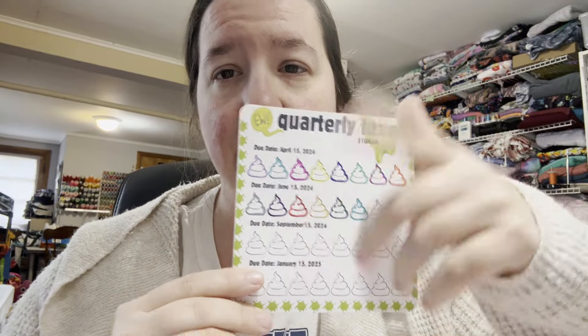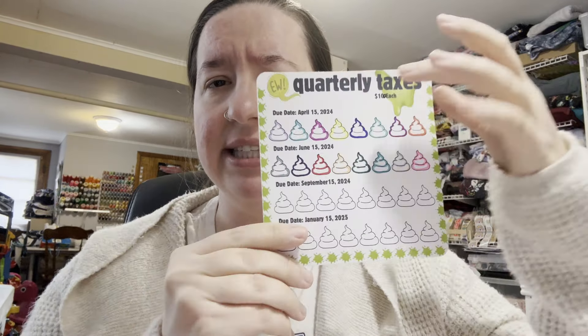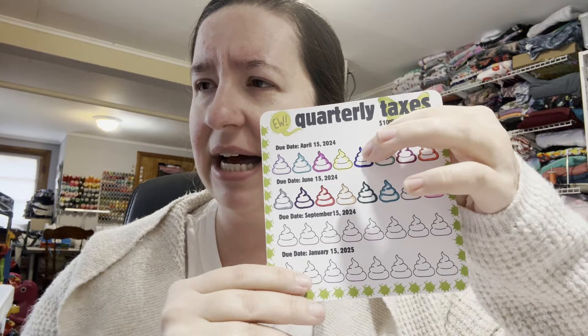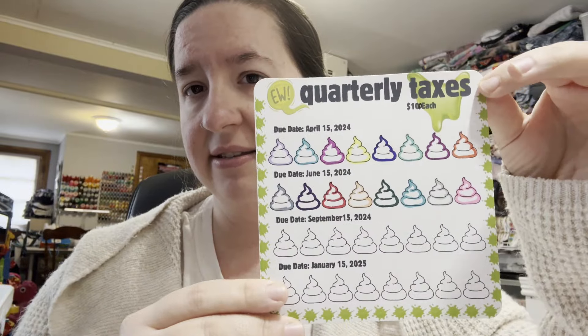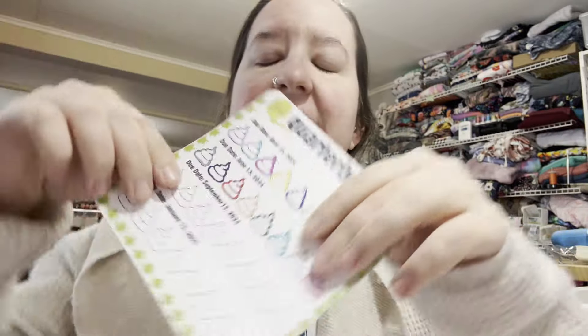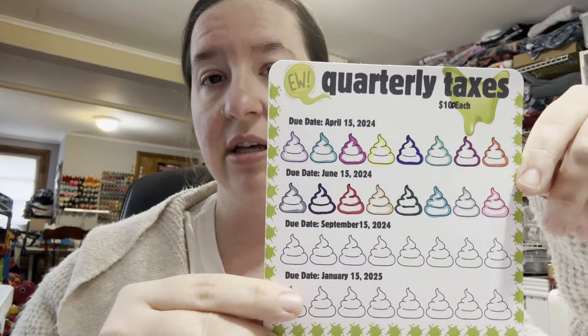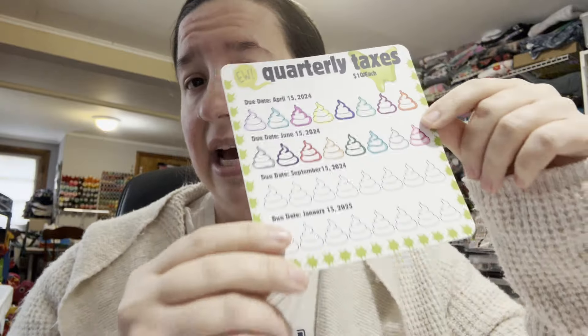I have the dates there — those are the last dates that each of these are due. This prints out at a full 8.5 by 11, and I just trimmed it down. I might be lying — it's definitely an 8.5 by 11 size but I think maybe I printed it smaller. Just play with your printer settings depending on the size you want. This will fit in my A5 envelope with the top kind of sticking out a little, which is fine.